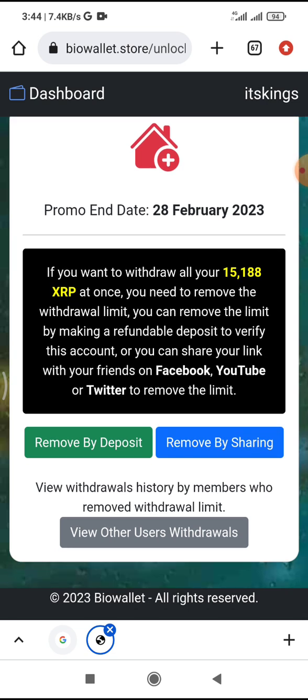You have to remove the withdrawal limit by clicking 'Remove Withdrawal Limit.' If you want to withdraw your 15,000 XRP at once, you need to remove the limit. You can do this by making a refundable deposit to verify the account, or by sharing your referral link with friends on Facebook or Twitter.